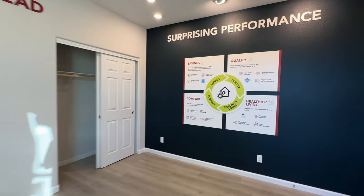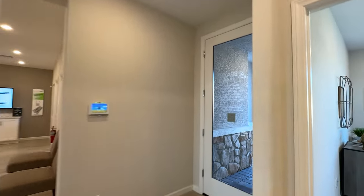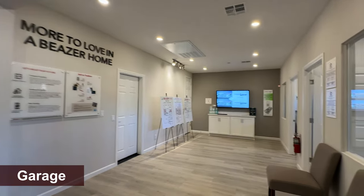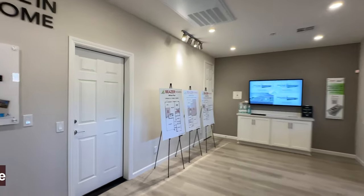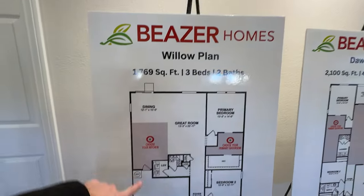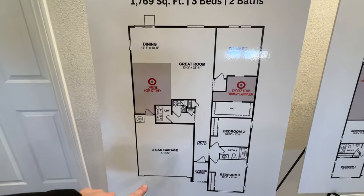Really nice house — energy efficient. This is the most energy-efficient builder in town, based on last year's ratings. As far as energy efficiency, the metric is called SEER. You can see here the Willow floor plan on the board — we're not in the Willow right now, but you can see a little bit of its dimensions.